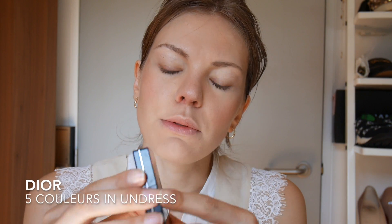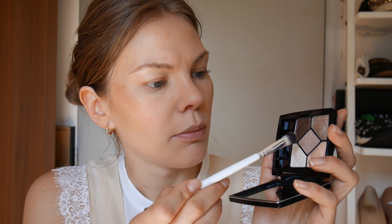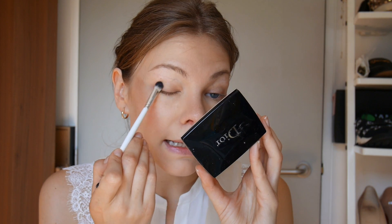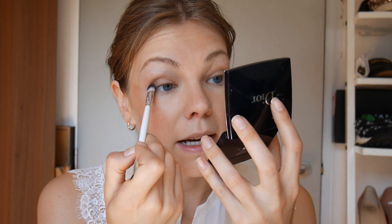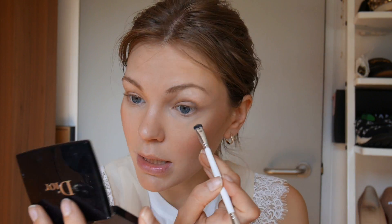For the eyes I picked a little eyeshadow palette from Dior in 'Undress' — I don't think this has ever been used, or maybe I've dipped into two of the colors. I'm going to take that middle beige shade and put it all over the lid, then use the same brush to put a little in the crease, and also take a little bit on my lower lash line.